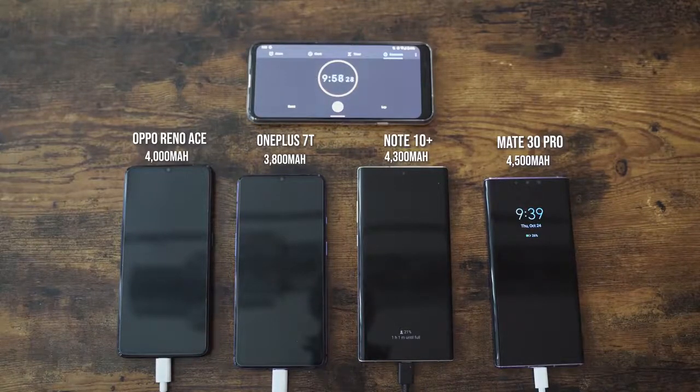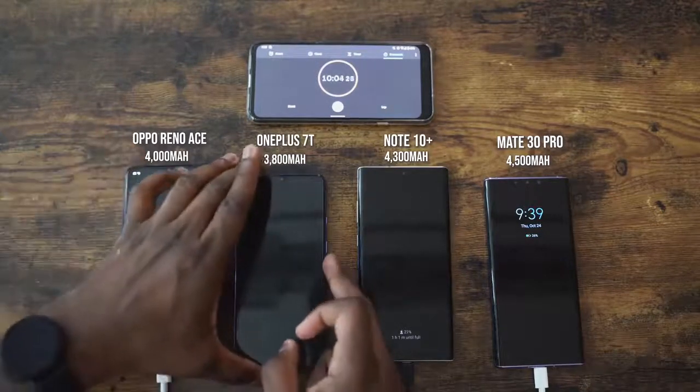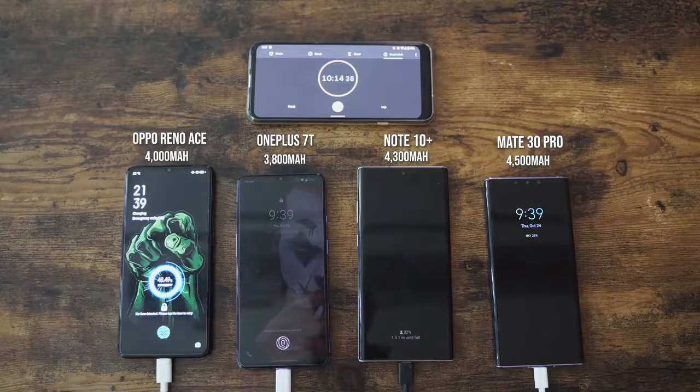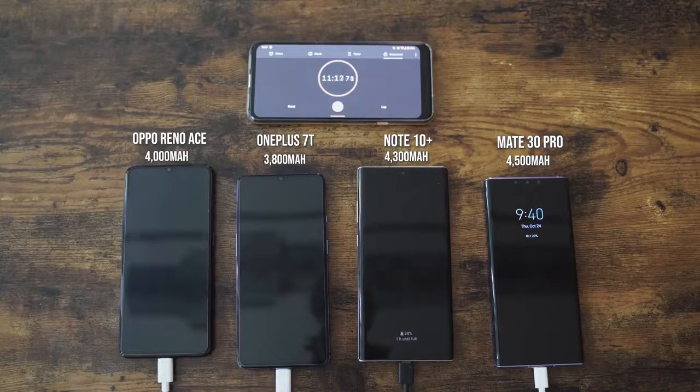Getting to that 10-minute mark — checking the Oppo Reno Ace — 47%! The OnePlus 7T is at 22, the Galaxy's at 22, the Mate 30 Pro is at 26. 47% — it's almost at 50% in just 10 minutes. That's absolutely nuts. 10 minutes and it's at 50%. It's insane that a smartphone can do this.